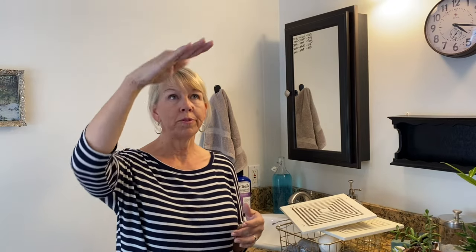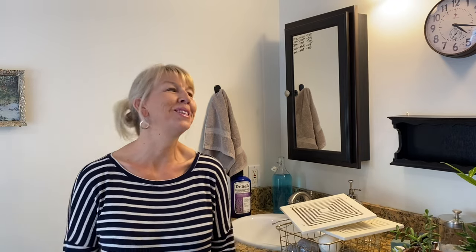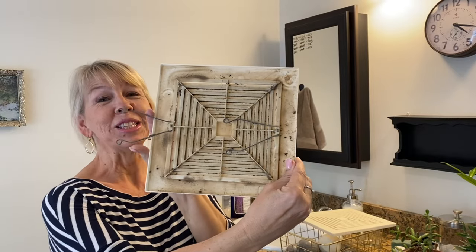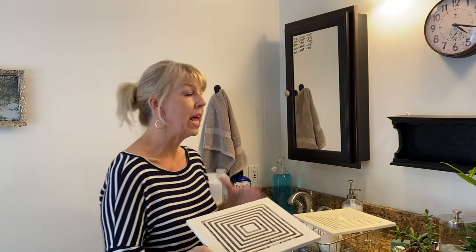I'm done with most of the cleaning — just a couple things left. I showed you that I removed the grate from the ceiling fan. Sometimes I don't plan this very well — I had already pulled it down and cleaned it before I thought to film it. So I went into the guest bathroom, which has the exact same one, to show you. It's really gross. This is what it looks like, and it doesn't take long to get like this. At least once a year, pull this down and clean it.